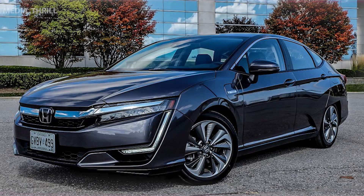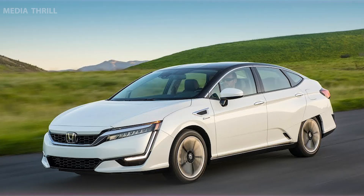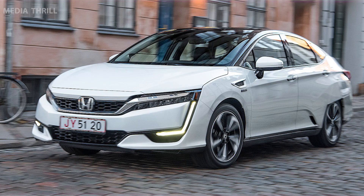Range. The Plug-in Hybrid version offers an EPA-estimated all-electric range and a total driving range when combining electric and gas power. The Fuel Cell variant has an EPA-estimated range based on hydrogen fuel.